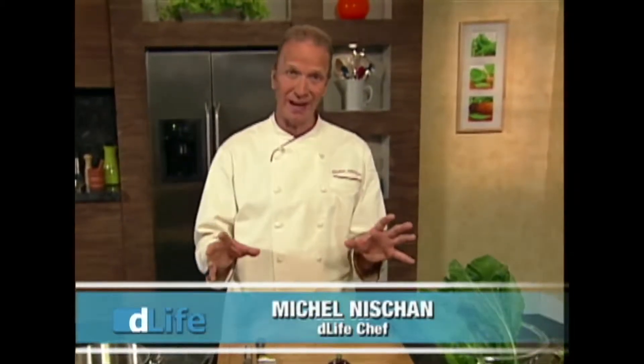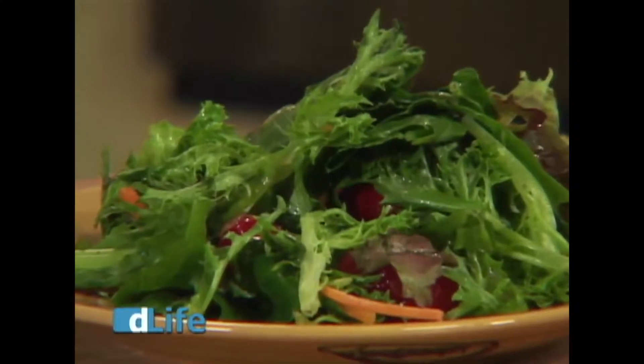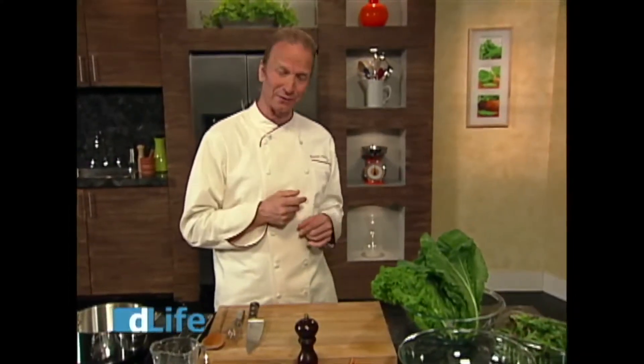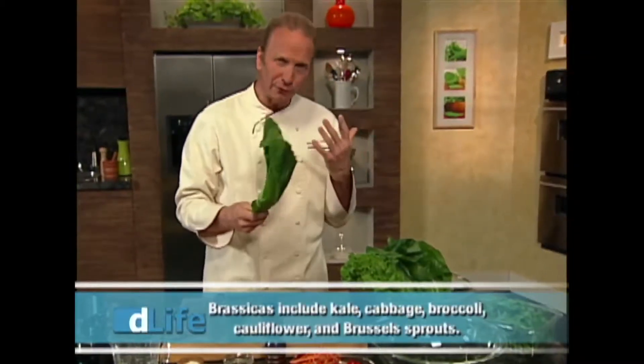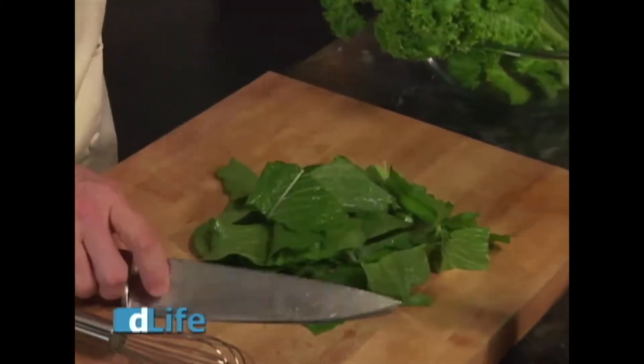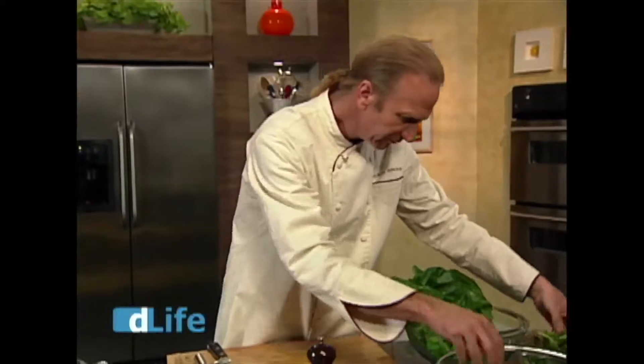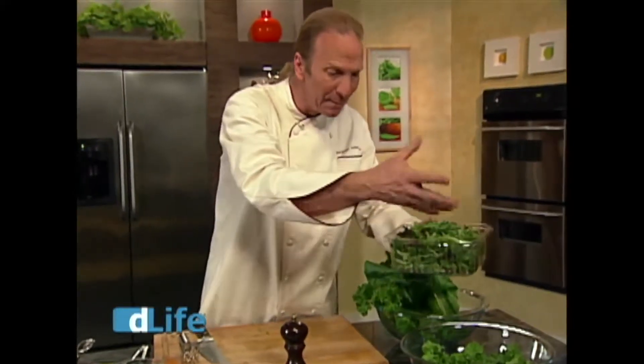Hi, I'm Chef Michel Nishan and welcome to the D-Life Kitchen. Now it's easy to get into a funk with salads — we pick out the same veggies, the same dressings we know and like. Today I have a salad that features nutritious turnip greens, and to top it all off, I'm using a flavorful hot sweet and sour dressing. Turnip greens in the brassica family are super packed with all kinds of nutrients, phytochemicals, vitamins, and they have a lot of fiber and are very low in carbs. Mustard is a great way to get a little bit of spiciness without adding chilies.